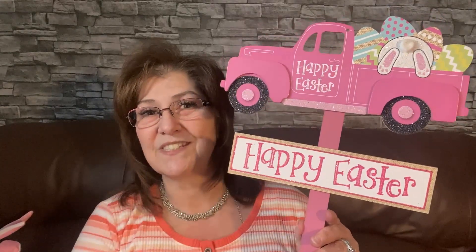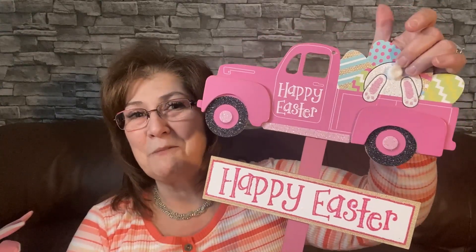So let's get into this haul from Massino, New York. First I picked up this Happy Easter decor on a stick — you can stick it into a container at your front entrance and it looks so cute. It has a gorgeous pink truck with glittery wheels and an adorable little bunny butt. I haven't seen these in Canada so I grabbed one.